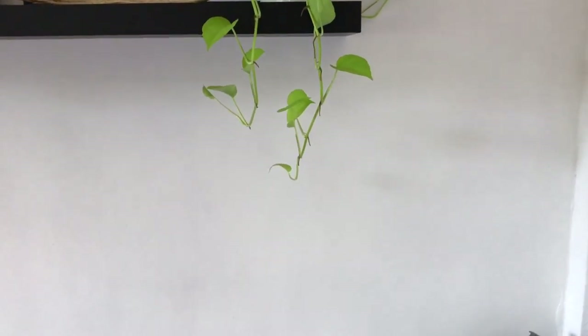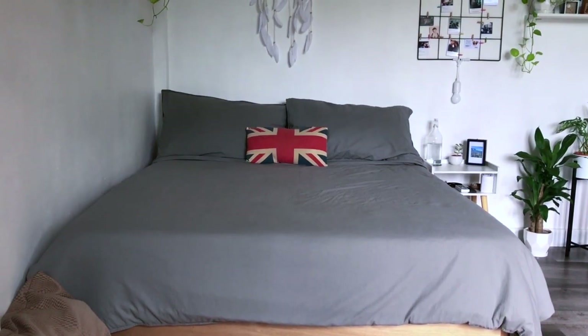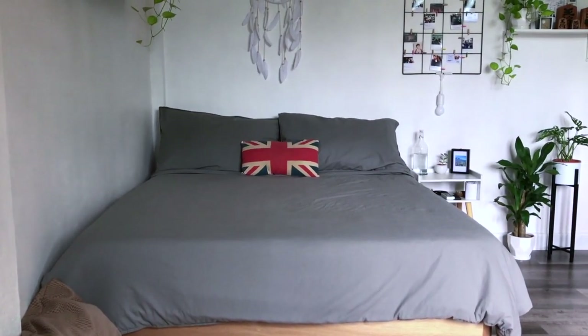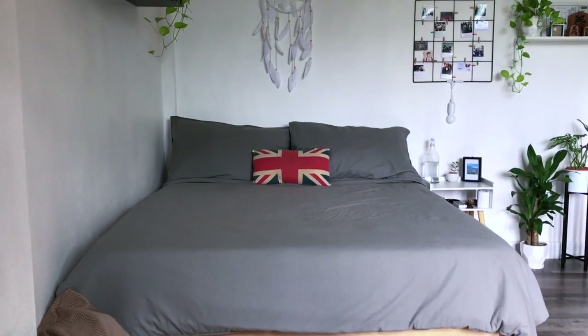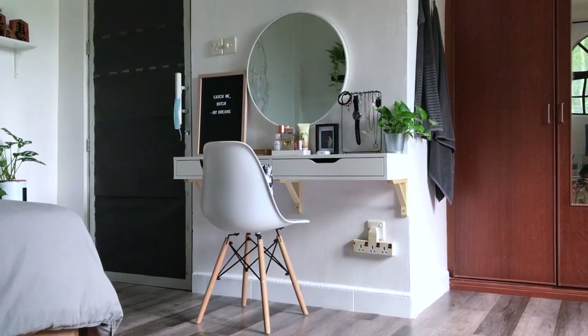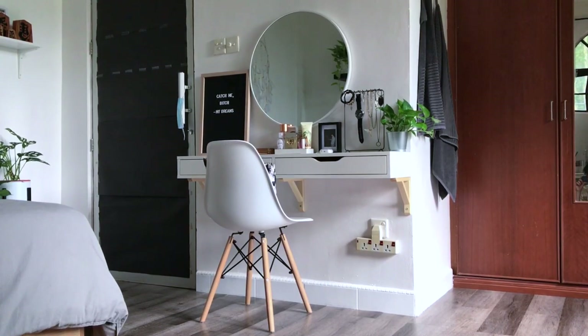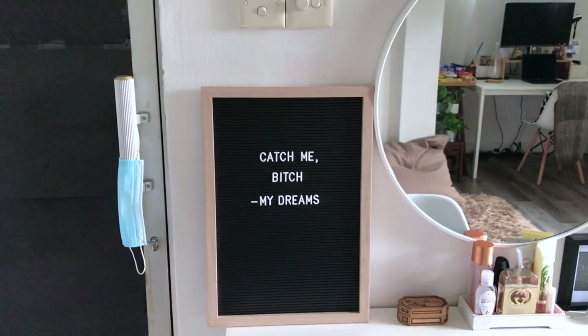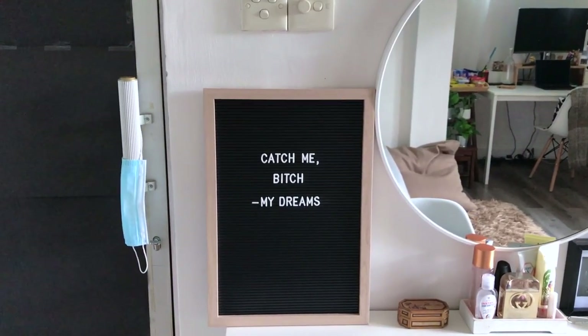Speaking about my bed, it's actually a queen-size bed — I don't remember when I got it, but I think when I was 10, it was a long time ago. I got my vanity table from Ikea, which I customized. I found that chair on Shopee and I immediately bought it because it looks very aesthetically pleasing to my eyes.